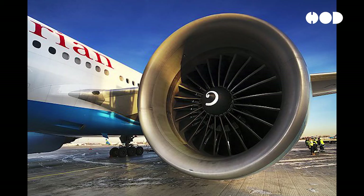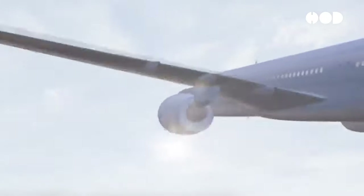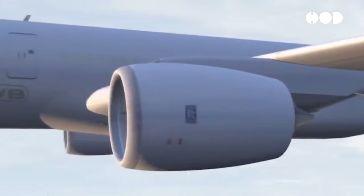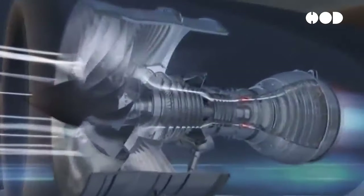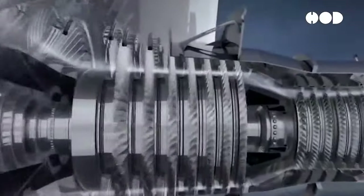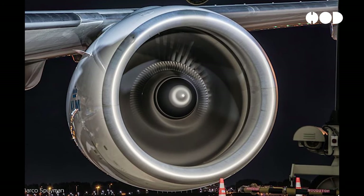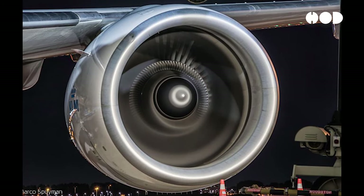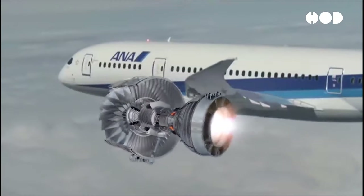The spiral white lines found in the center of plane engines are not arbitrary decorations. Rather, they serve as a visual indicator of engine rotation. Often painted in bright white against the engine's metallic casing, these lines form a spiral pattern that gradually expands outward from the center hub. As the engine spins during operation, the spiral lines create a mesmerizing visual effect, providing valuable feedback to ground personnel and engineers.